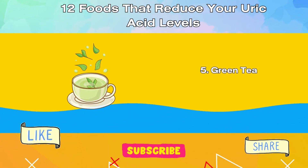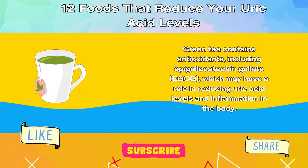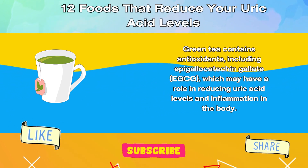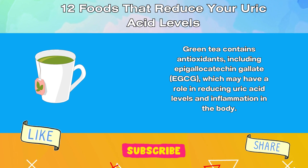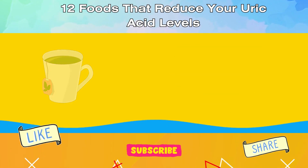5. Green Tea. Green tea contains antioxidants, including epigallocatechin gallate (EGCG), which may have a role in reducing uric acid levels and inflammation in the body.